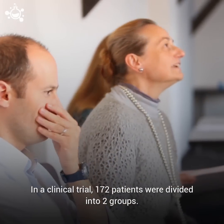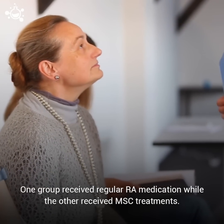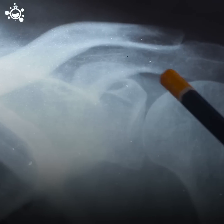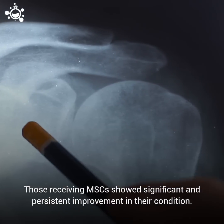In one clinical trial, 172 patients were divided into two groups. One group received regular rheumatoid arthritis medication, while the other received MSC treatments. Those receiving MSCs showed significant and persistent improvement in their condition.